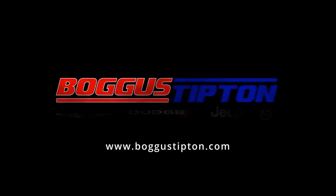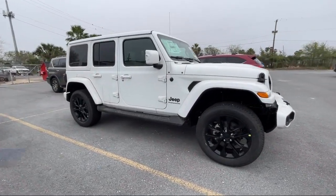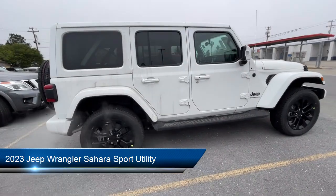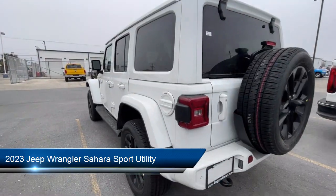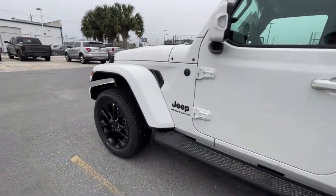Welcome to Bogus Tipton Chrysler Dodge Jeep Ram. Here's a look at another one of our great vehicles from our inventory. It comes equipped with Navigation, Sirius XM Guardian emergency communication system, remote start system, Apple CarPlay and Android Auto.